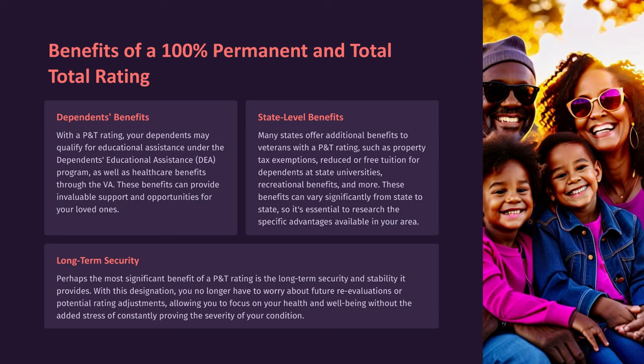Perhaps the most significant benefit of a P&T rating is the long-term security and stability it provides. With this designation, you no longer have to worry about future re-evaluations or potential rating adjustments, allowing you to focus on your health and well-being without the added stress of constantly proving the severity of your condition.